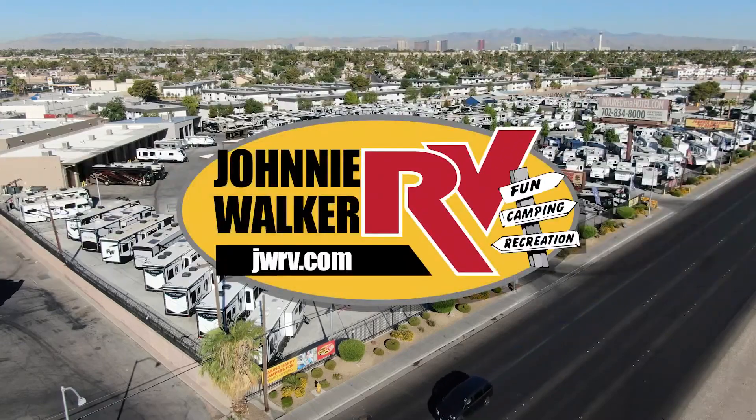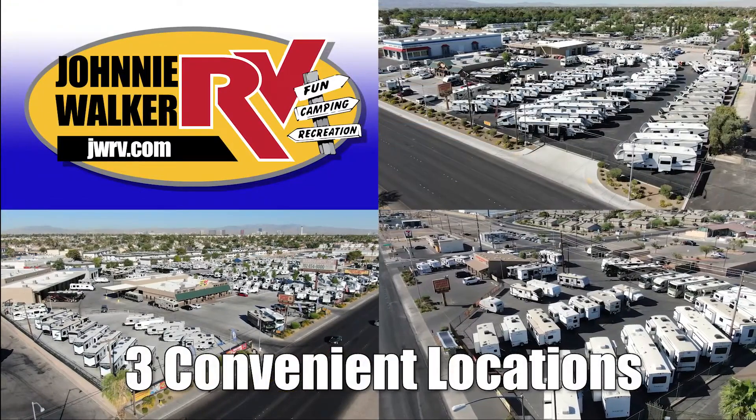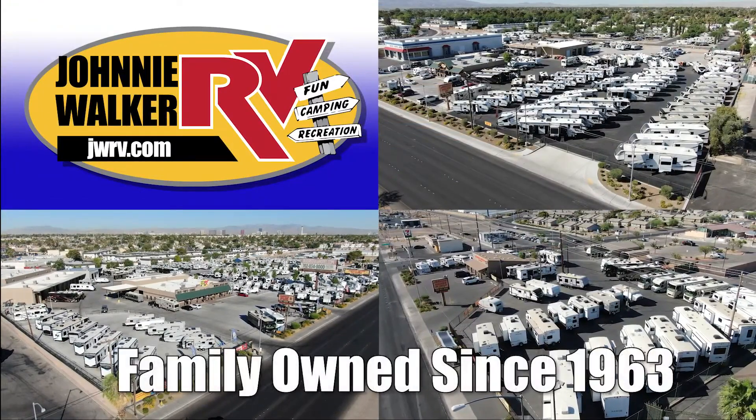Here's another great RV from Nevada's number one RV dealer, Johnny Walker RV — family owned and operated since 1963.